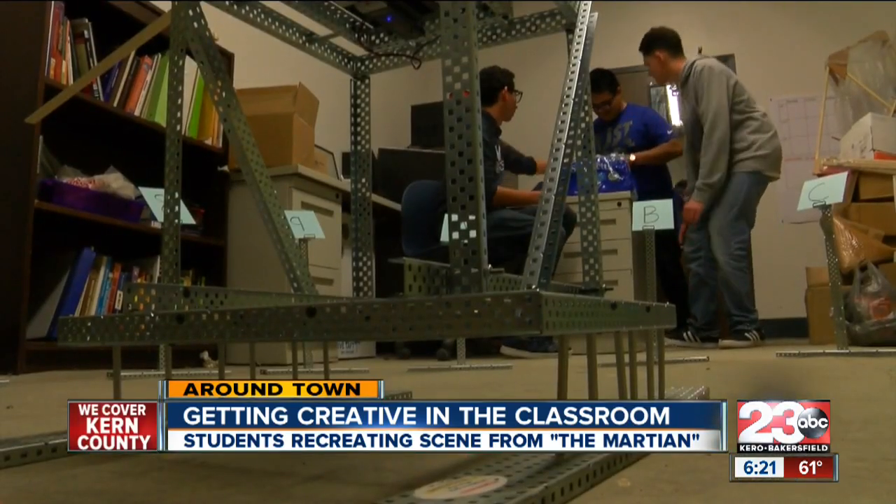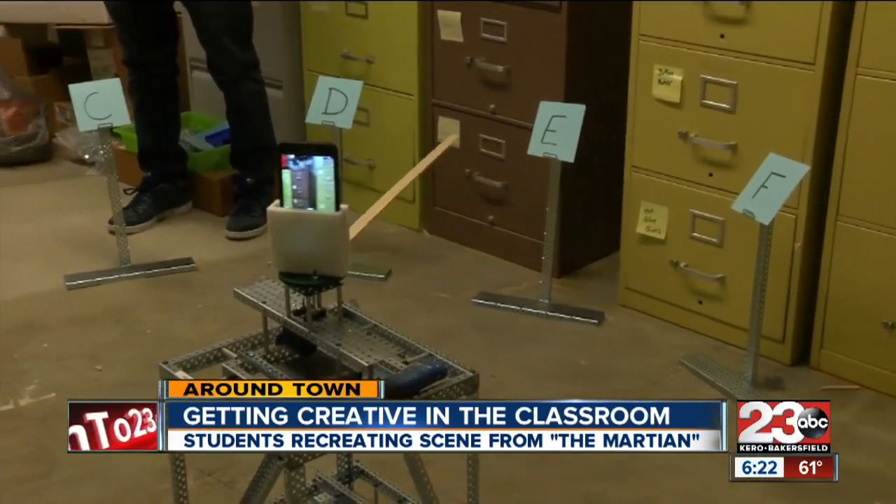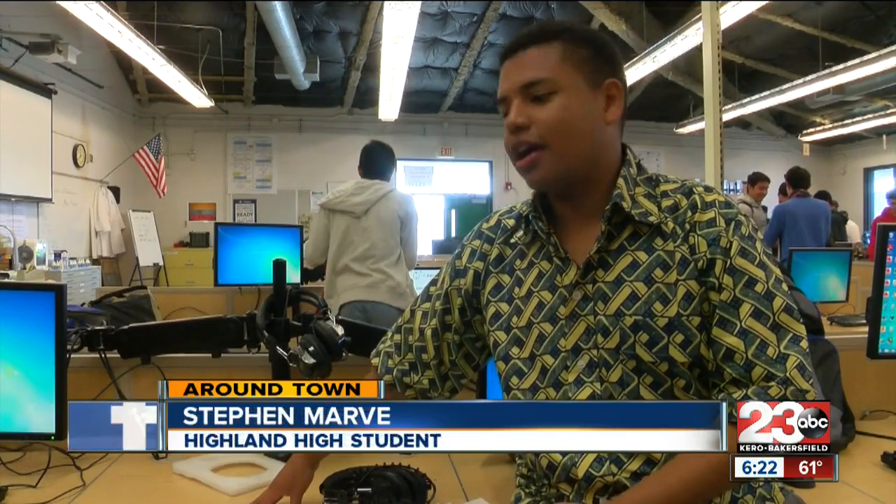It's a tough class, but thanks to Mr. Whitfield and his interactive curriculum, it's something Stephen Marv is looking to pursue after high school. 'I like this because one day I would like to become an aerospace engineer, and I like how using hexadecimal will help me and further my career.'